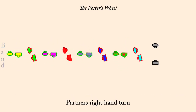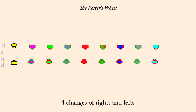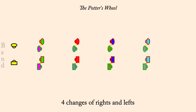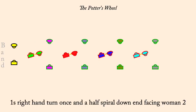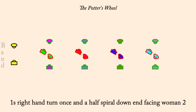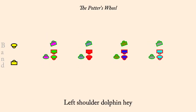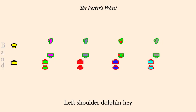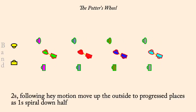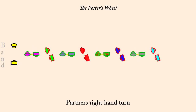Four changes of rights and lefts. One's right hand turn once and a half, spiral down between twos, facing woman two. Left shoulder dolphin hey. Twos progress up as one's right hand turn half. Partner's right hand turn. One's right hand turn. Four changes. Thank you.